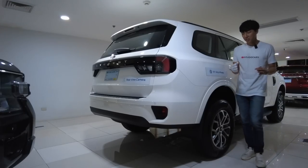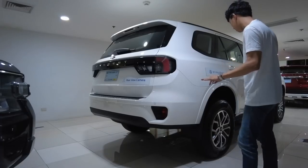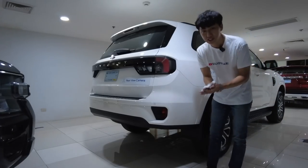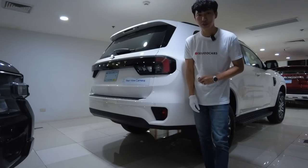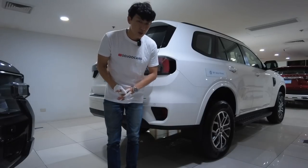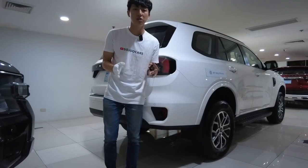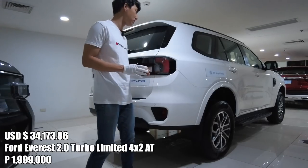This is the base variant's design — just look at it. It comes in dual tone with 18-inch rims. As I go around this vehicle I'm really shocked by all the features: the rims, the Ford disc braking system, keyless entry system. It also has global windows so you can put down all the windows remotely.